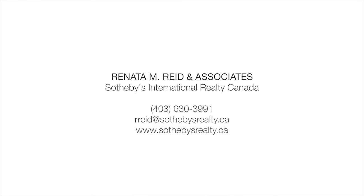Please contact Renata Reid of Sotheby's International Realty Canada for more information. Thank you for watching.